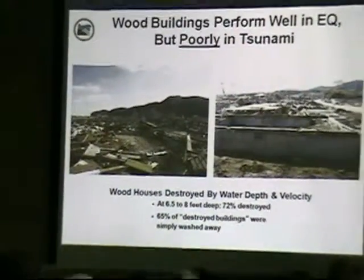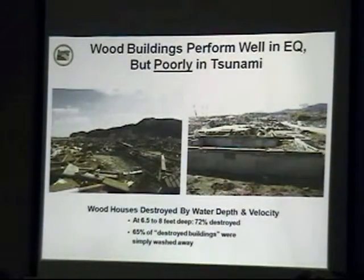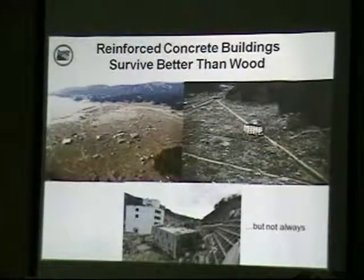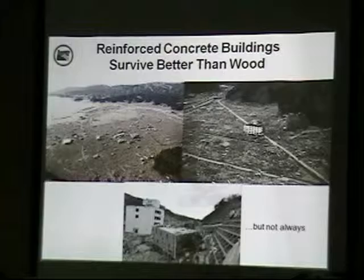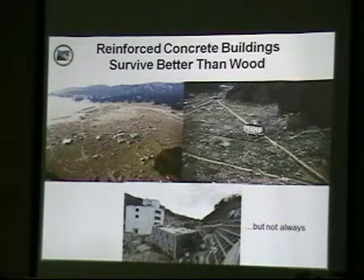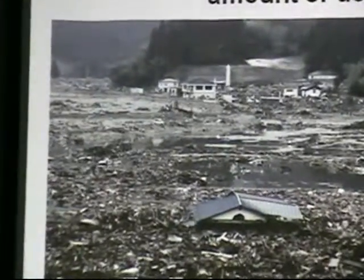So how do buildings fare in tsunamis? Wood buildings do not do well at all — they simply get washed away by the speed and force of the water. Reinforced concrete buildings do much better, but not in every case. You can see just a wasteland of tsunami destruction, with some concrete buildings still standing and others pushed right over. Debris is really the killer. We're not just talking about a flooding event — the tsunami is this huge set of energy carrying pieces of houses, cars, ships, and boats.